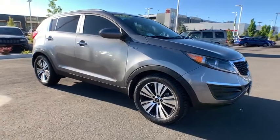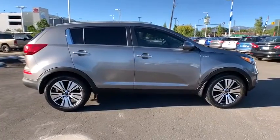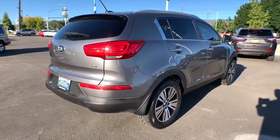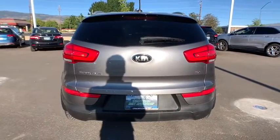Stop by and take a look at the 2016 Kia Sportage. With its sleek and stylish exterior and its roomy, feature-laden interior, the Sportage both looks good and performs well on the road. This vehicle has less than 50,000 miles. Here are some of this vehicle's great options.